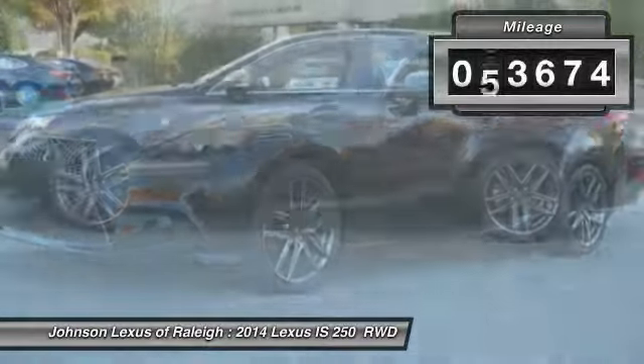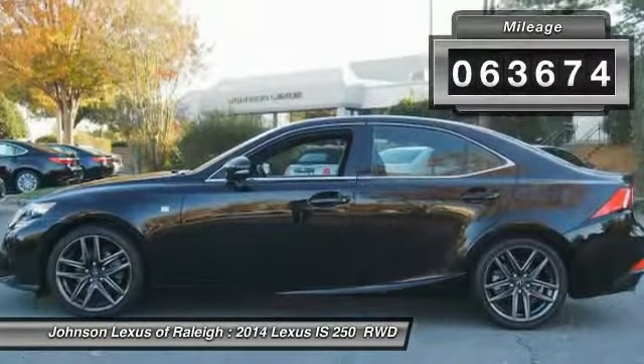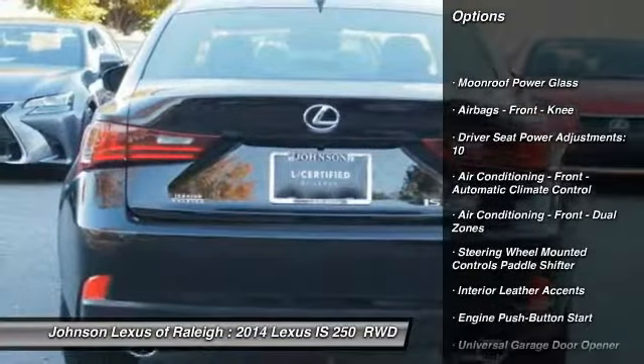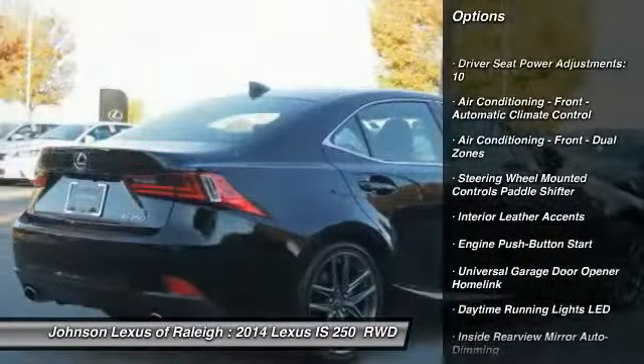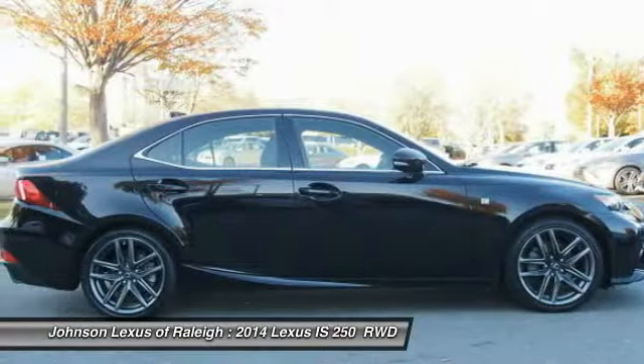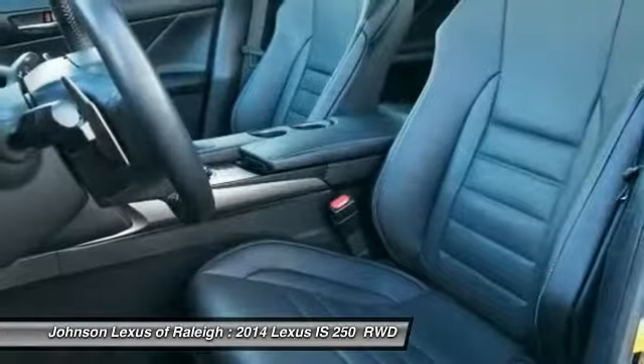This vehicle has less than 65,000 miles. Here are some of this vehicle's great options: Traction Control, Stability Control, Power Steering, Cruise Control, Power Brakes, Compass, Clock, Child Safety Locks, Fog Lights, and Electronic Brake Force Distribution.